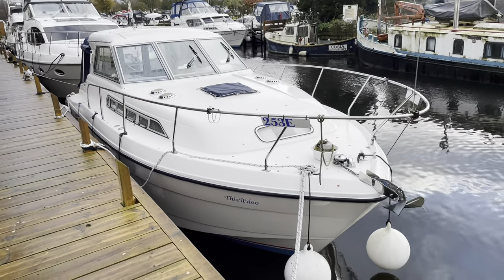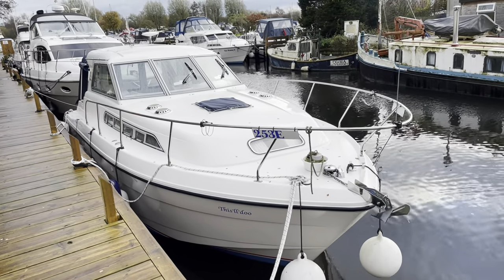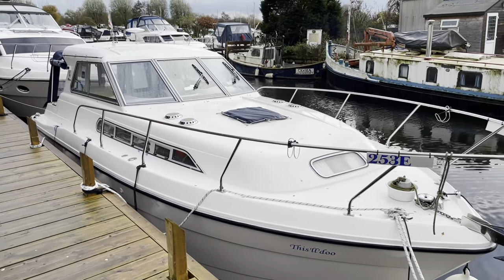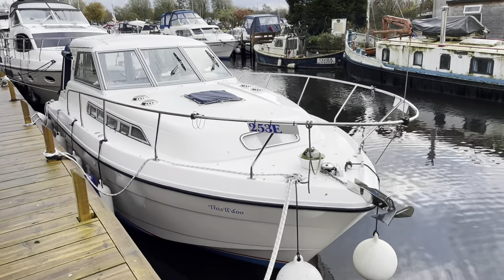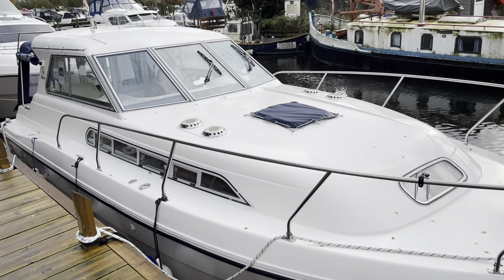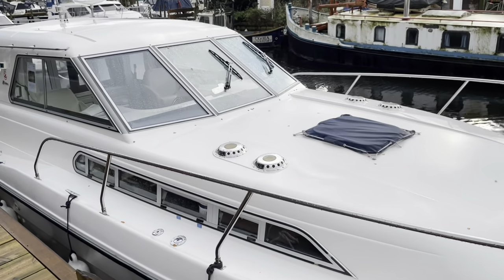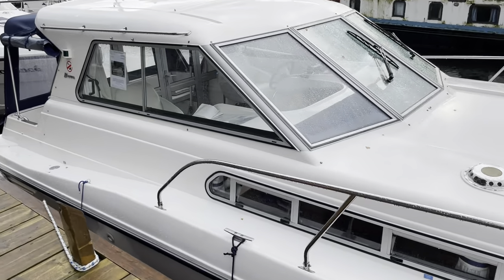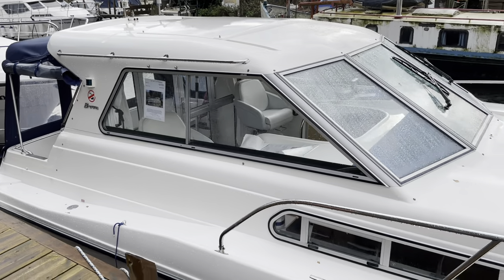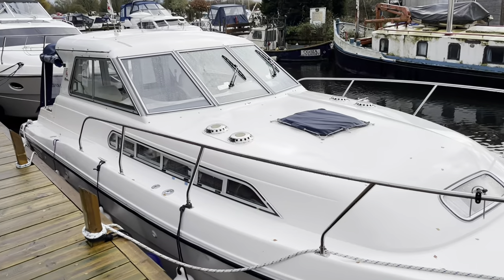Today we're going to have a little look at the Broom 29, which is currently on display for sale at the Brundle office here on the water. It's a 1995 boat, hardtop version — very popular and very good river boats. This one was actually re-engined in 2012 with a single Nanni diesel 50 horsepower, the N450, fitted by the local Nanni agents. It's done about 350 hours since then, so it's a real low-houred boat — a nice selling point.